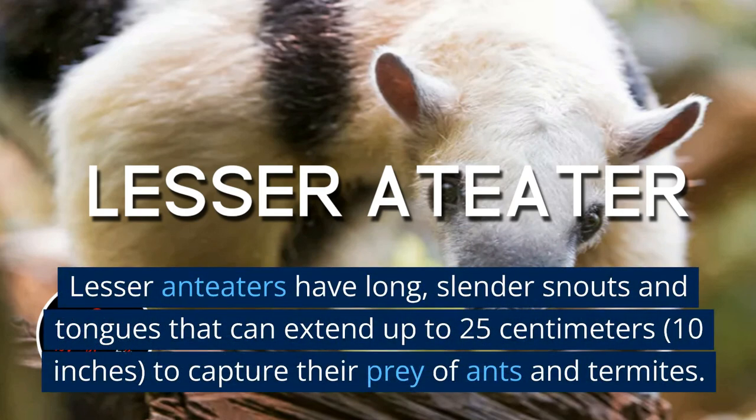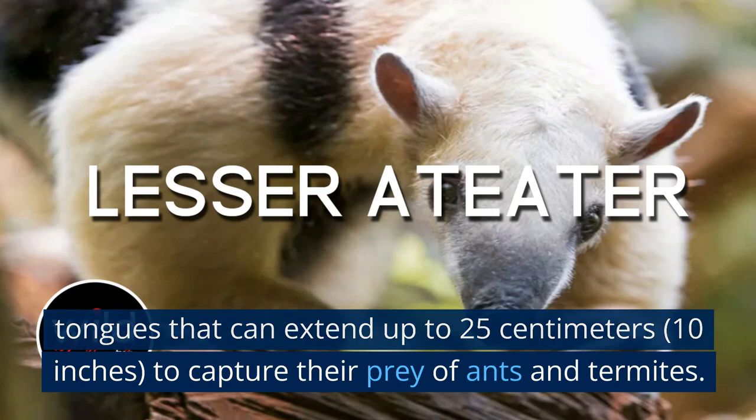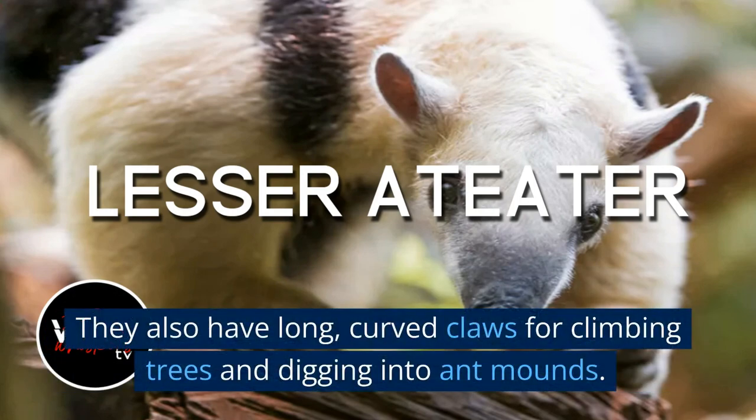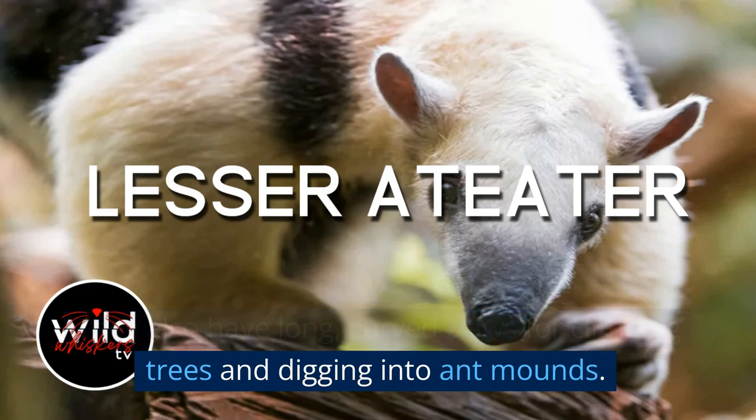Lesser anteaters have long, slender snouts and tongues that can extend up to 25 centimeters (10 inches) to capture their prey of ants and termites. They also have long, curved claws for climbing trees and digging into ant mounds.